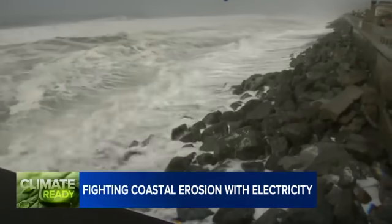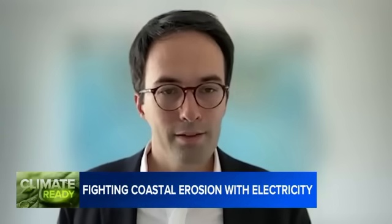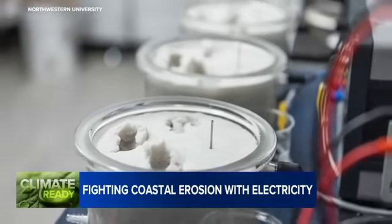He says those same chemical building blocks exist in abundance along the coast, waiting to be transformed. "We can basically transform them into solids — into cementing agents. We are really using the natural ingredients of seawater to cement soils."